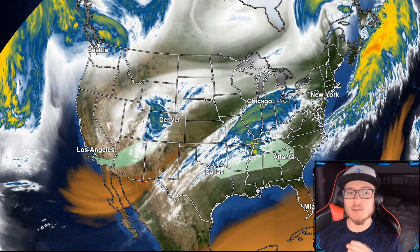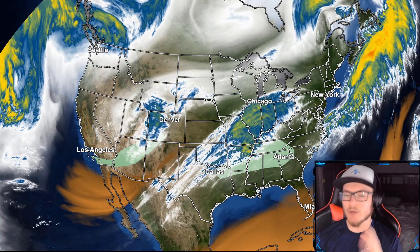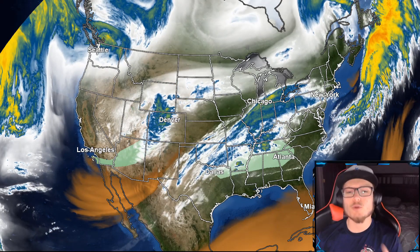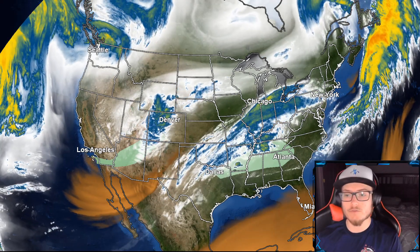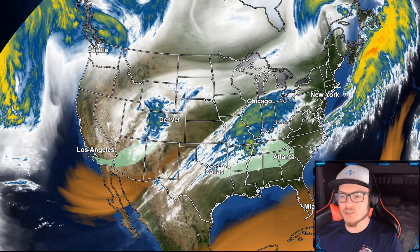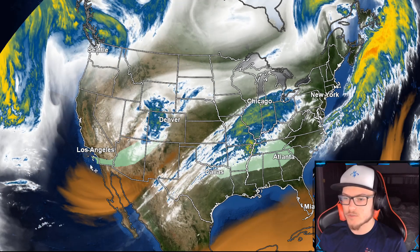An ice storm outbreak is starting to unfold here across much of the United States, blanketing some people with over an inch of ice as well as widespread amounts of a quarter to even a half inch of ice possible. We are going to go over all the areas that could be impacted in this video, so please share the link on Facebook, Twitter, and Instagram as well as with your family and friends to get this information out to as many people as possible. Please be sure to like the video by hitting that thumbs up so we can get this out to more people on YouTube.